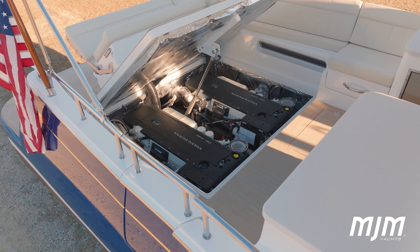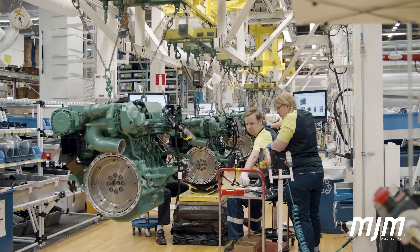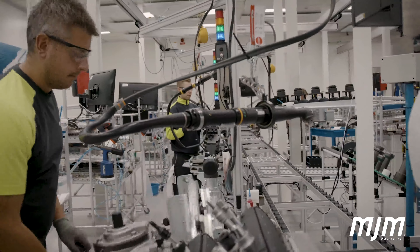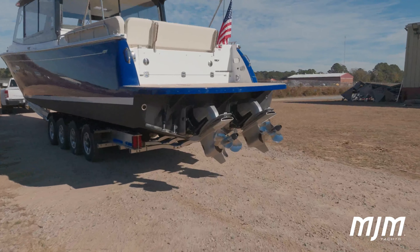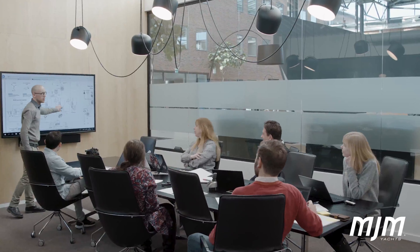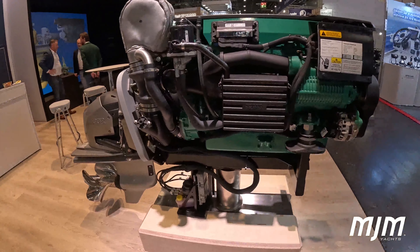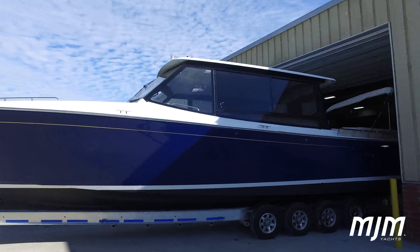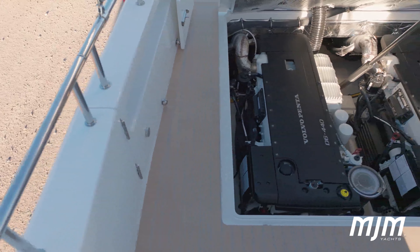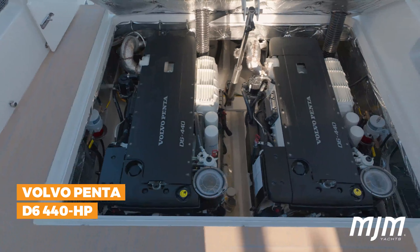Today we are looking at the Volvo Penta D6 DPI system with an emphasis on the drive itself. This is a state-of-the-art integrated diesel engine and drive package. First and foremost, this advanced drive is light years from what we all think of as a traditional stern drive. It utilizes an all-new design approach, new engineering, new technology, new materials, and the latest in anti-corrosion coatings. The system we're looking at, as installed on the MJM40 and the MJM42 performance yachts, is the 440 horsepower version paired with the proven D6 5.5 liter diesel engine.